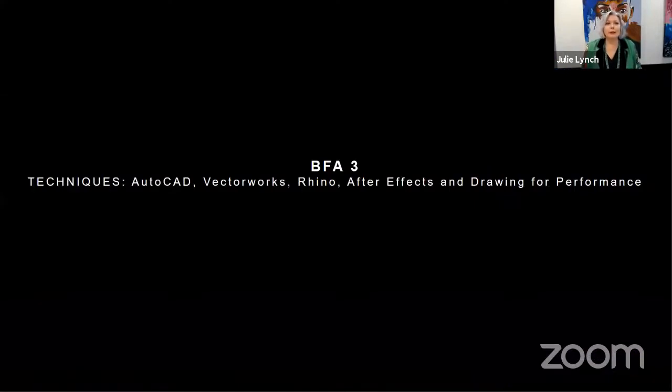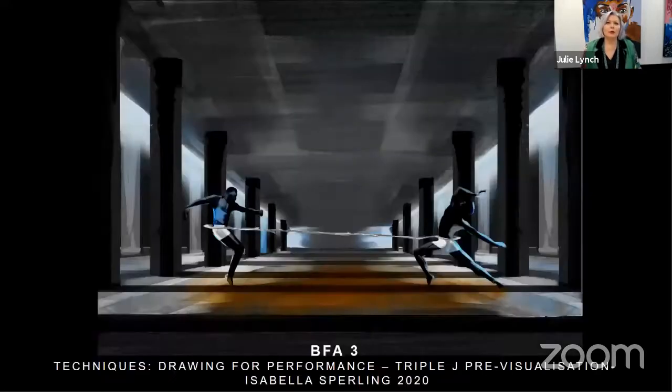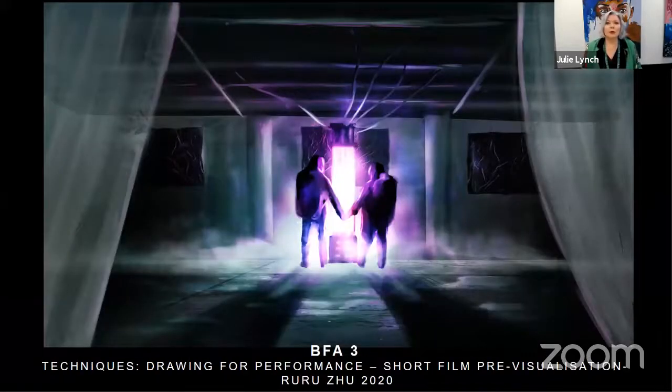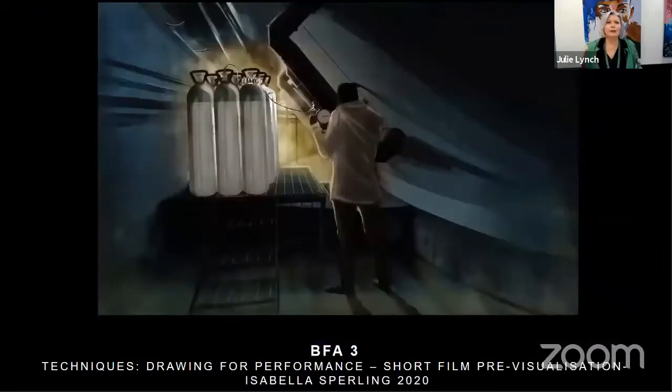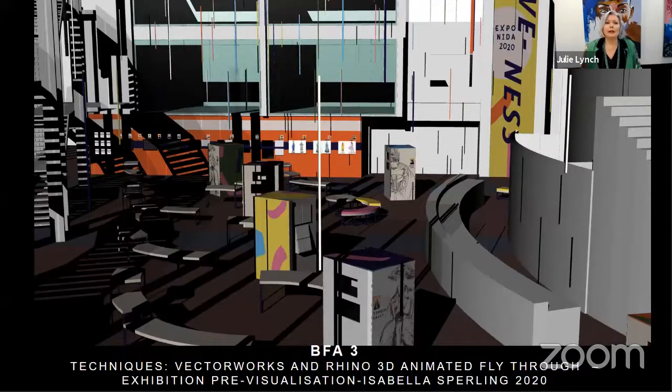Techniques in third year become more sophisticated: AutoCAD, Vectorworks, Rhino, After Effects and drawing for performance. There are examples of rendering work for the short film — this year we worked with Ev Sheppard, who has a significant role in feature films illustrating pre-visualisation, and students were able to learn from him. Rhino 3D is used — this is some of Carl Johnson's work — and there's also a pre-visualised animated fly-through of an exhibition created by one of this year's third-year students.